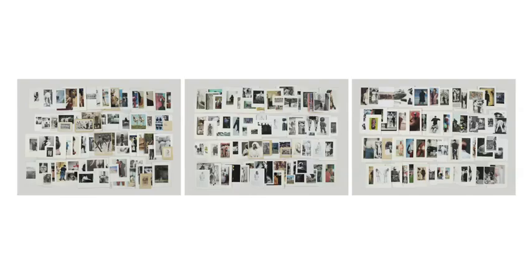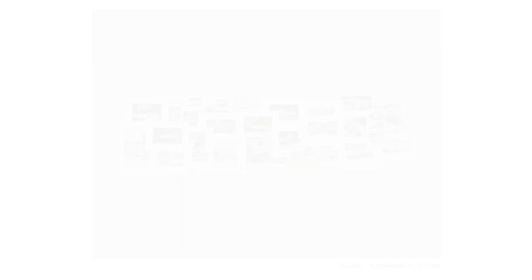I would consider this collection a precursor to image search online the way we have it today. To me it shows this consistent human impulse to categorize and set up ways of indexing, controlling, and understanding information before we had the possibilities that technology allows — just that human instinct to seek order and find some way of comprehending the mass or chaos that surrounds us.